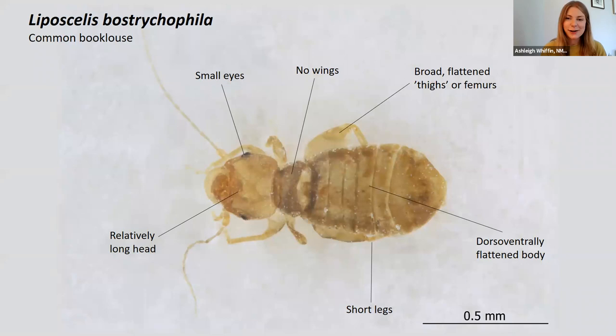So, let's kick off with Lipocelis. There are four species known to be synanthropic in the UK, so found commonly in domestic dwellings and, unfortunately for us, museums. But the one that is most common and widespread and most frequently encountered on our blunder traps is Lipocelis bostrichophilia.